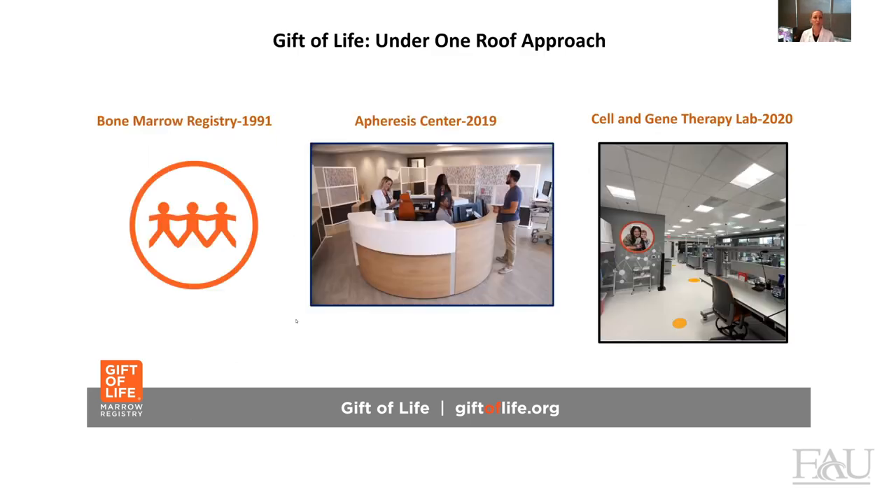732 collections have been performed in our collection center. The bone marrow registry was founded in 1991, and then in 2019, Jay opened our apheresis center here in Boca Raton, followed by the cell and gene therapy lab in 2020.